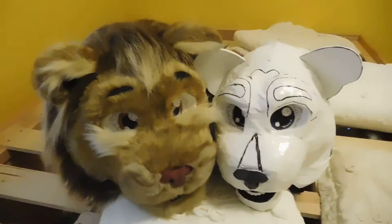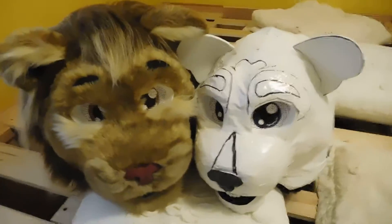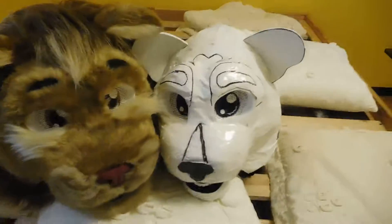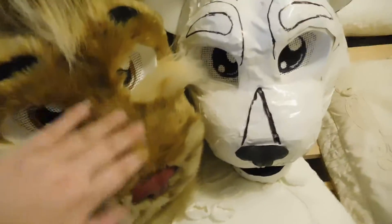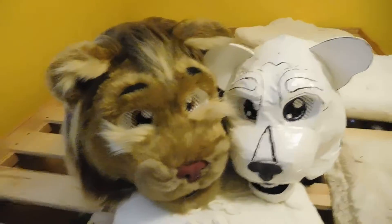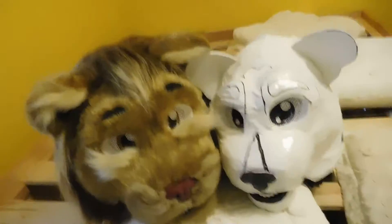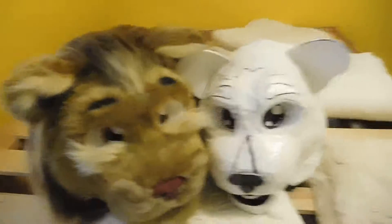Hopefully this video won't echo too much — there are pillows all over this chamber of what used to be a bed, so hopefully the echo isn't so horrible like it usually is. Next time you see these guys, they will be finished, and if they continue going down the path they have so far, they're going to look absolutely gorgeous. So I'm excited, I hope you guys are excited — let's all get excited. I'll see you guys later.